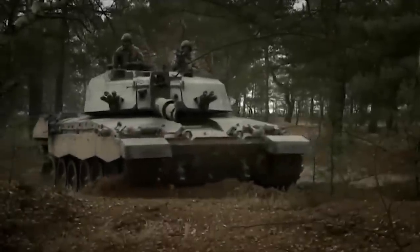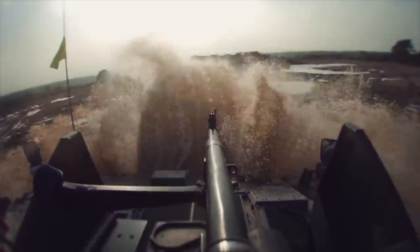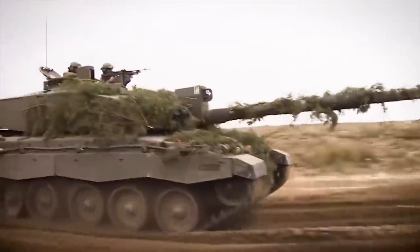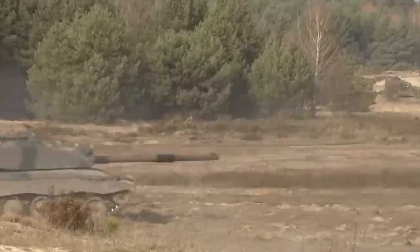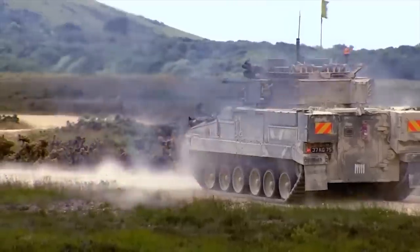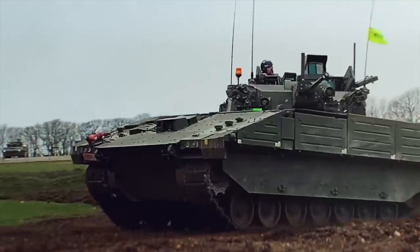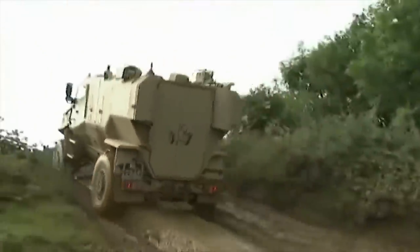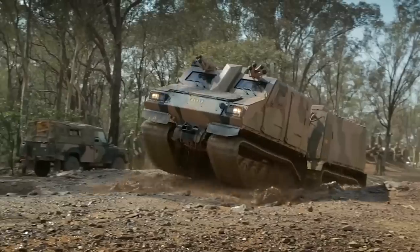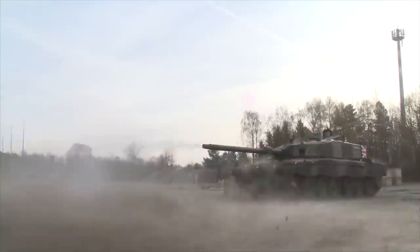The British Army relies heavily on tanks and armored vehicles with a focus on modernization and versatility in operations. The Challenger 2 main battle tank is currently the backbone of the British Armed Forces, with plans for a major upgrade program in the works. The British Army also operates a range of other armored vehicles including the Warrior Infantry Fighting Vehicle and the Ajax Reconnaissance Vehicle, providing flexibility and mobility on the battlefield. Tanks and armored vehicles remain a critical component of the British Army's defense strategy, providing protection and firepower to troops on the ground.